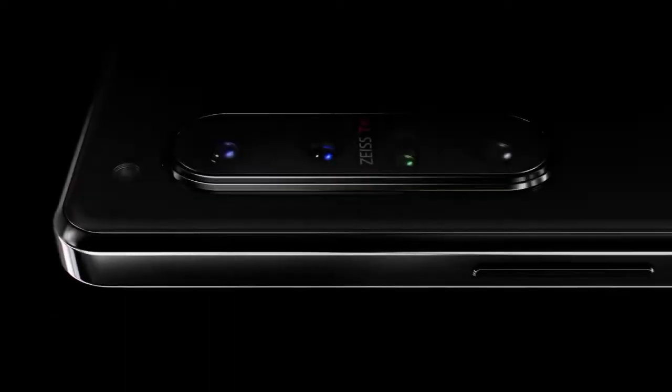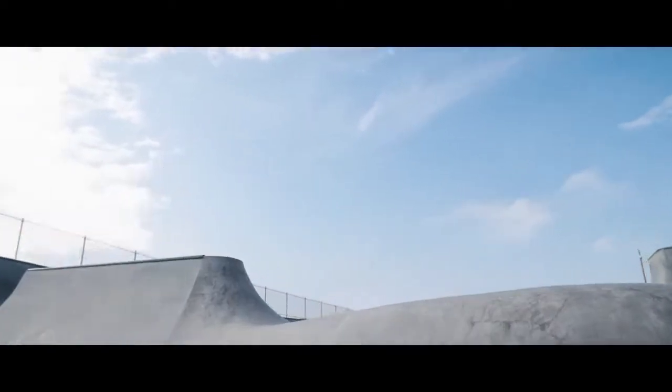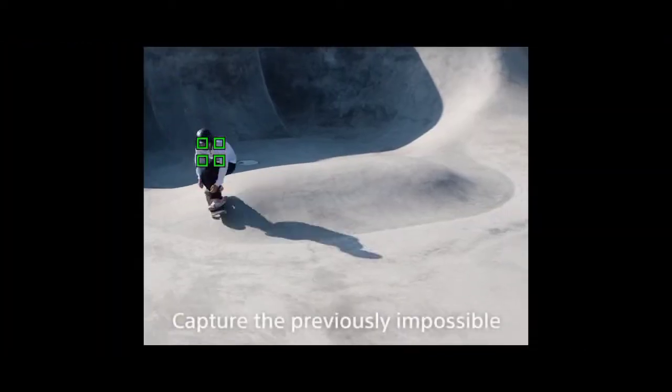Alright, so guys, today is by far the biggest day as far as the Sony Xperia 1 Mark 3 leaks are concerned, because not only do we have the price, but also we have detailed specifications of this handset, courtesy of a well-known tipster, Anthony.